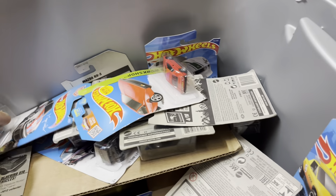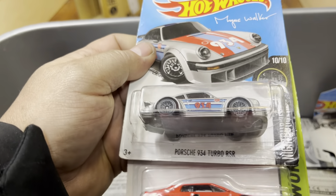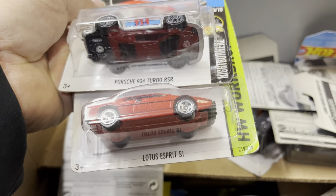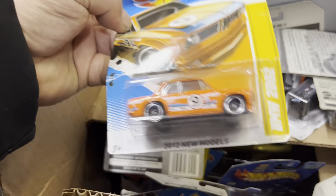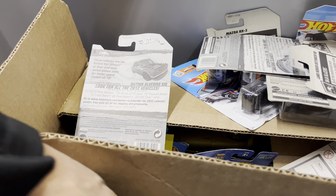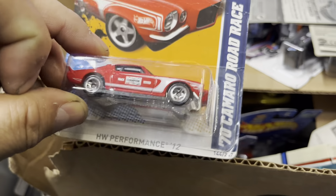Let's see what else is in here. Looks like it's all messed up in here. I like the Porsche — a Porsche 954 Turbo RSR, that's nice. And I like the Lotus Esprit, okay. The cards are bent too.